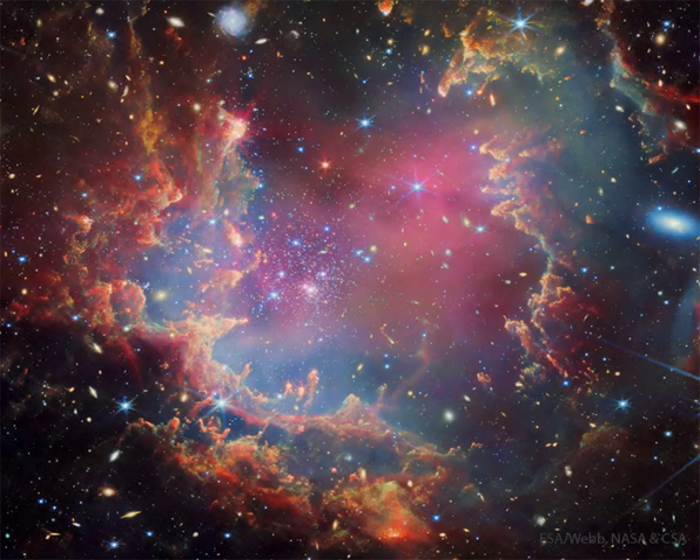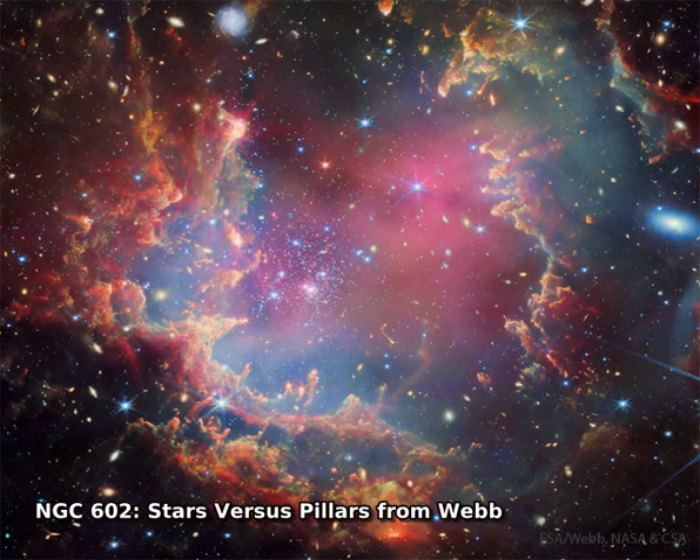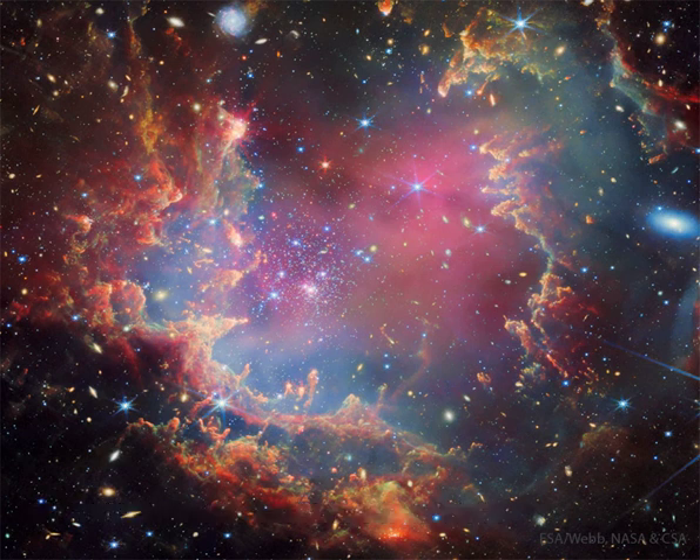The stars are destroying the pillars. More specifically, some of the newly formed stars in the image center are emitting light so energetic that it is evaporating the gas and dust in the surrounding pillars. Simultaneously, the pillars themselves are still trying to form new stars.